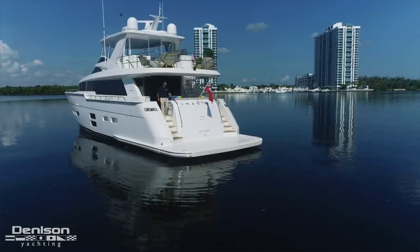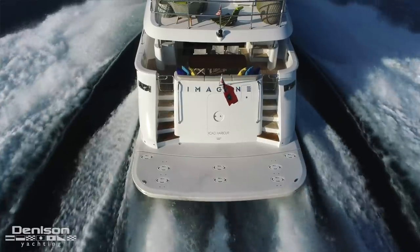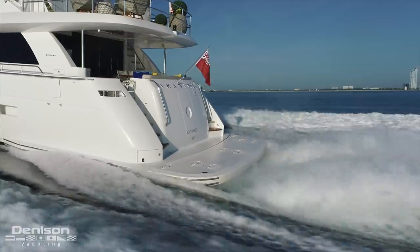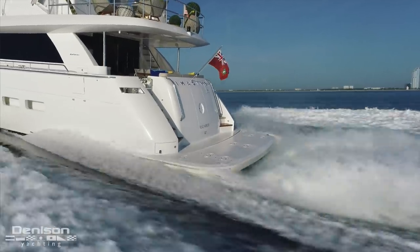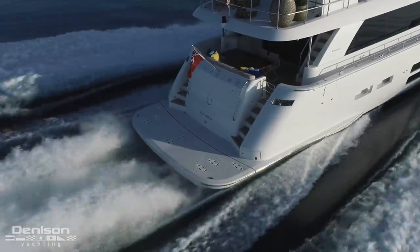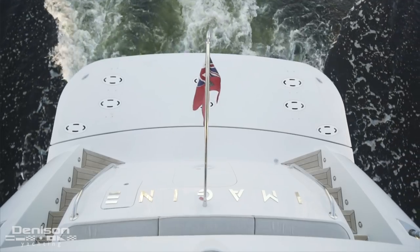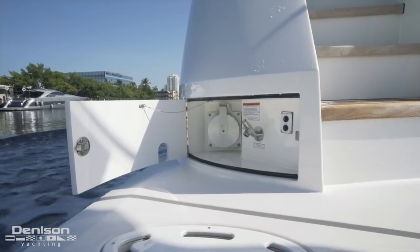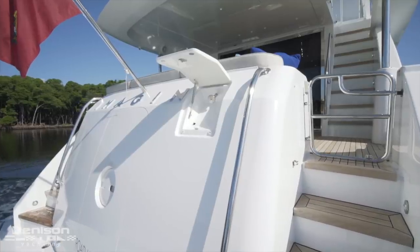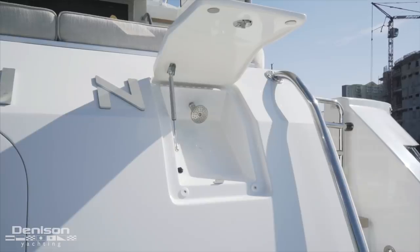From the helm let's jump outside and down to Imagine's hydraulic swim platform, accessed by way of a Euro transom. This upgraded swim platform can be utilized as a sizable floating beach or for tender storage. You can spread out down here and enjoy being at the waterline with your water toys. Shore power hookups can be found to both port and starboard just above the deck. Looking forward we see that there's a shower integrated into the transom, located right next to a watertight crew access door.